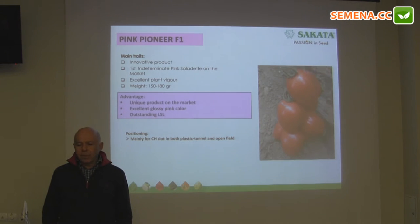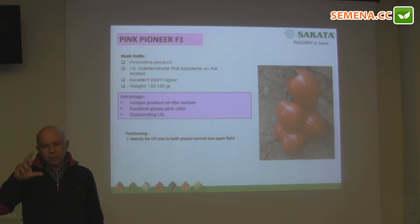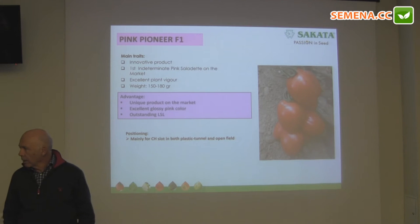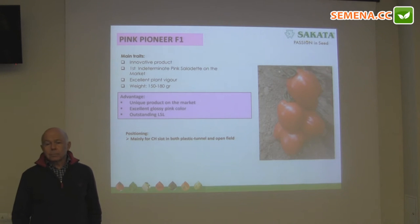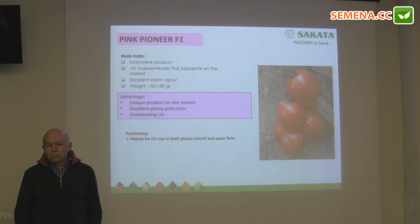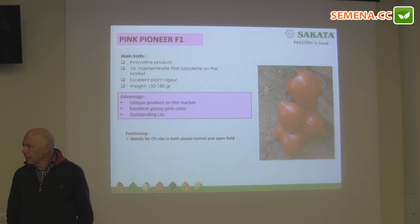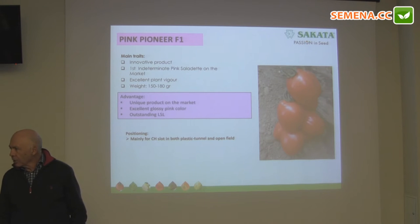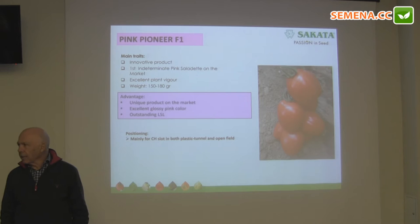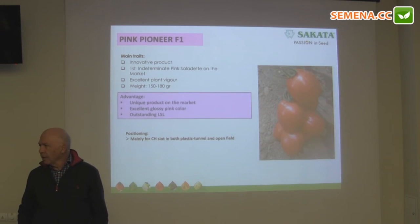This is a novelty also in pink tomatoes — the only elongated pink one on the market. For supermarkets and chains that have a special need for novelty, it's not for big growers or big service, but for specialty growers who want to supply supermarkets with a new, original type of fruit.